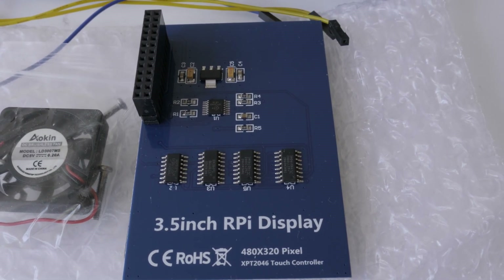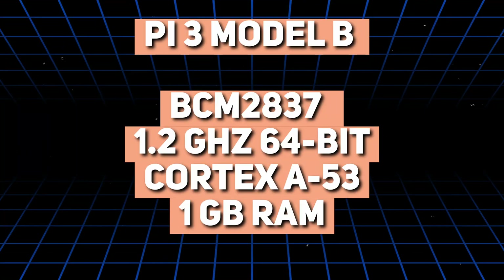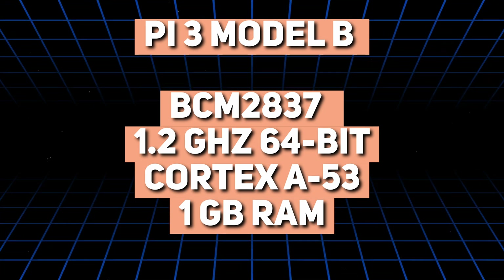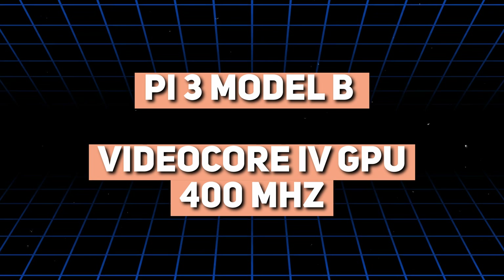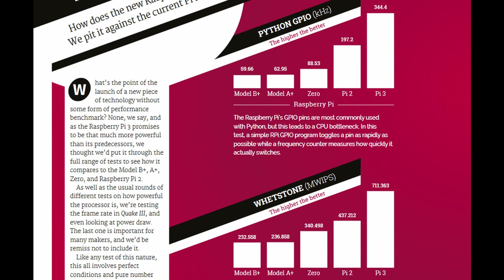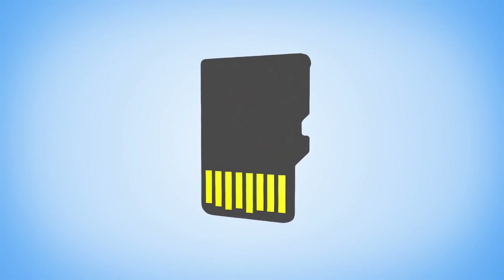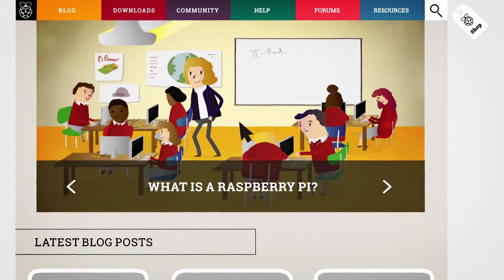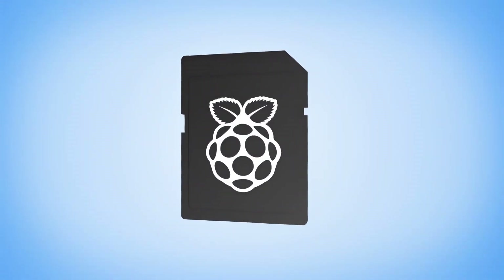The new BCM2837 system-on-chip, developed specifically for the project by Broadcom, featured a 1.2 GHz 64-bit quad-core ARM Cortex-A53 CPU paired with 1 GB RAM. The GPU was a Broadcom VideoCore IV with a clock speed of 400 MHz, a low-power GPU used in several smartphones including some Samsung and BlackBerry models. Overall, the Pi 3 received a substantial performance uplift, leading to faster boot times, better application performance, multitasking, and enhanced multimedia performance. It has a MicroSD card slot for running software and data storage, supporting various Linux distributions, with Raspberry Pi OS — formerly called Raspbian — being the official operating system, allowing easy swapping of cards across multiple projects.